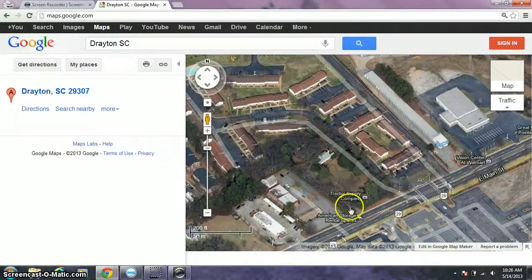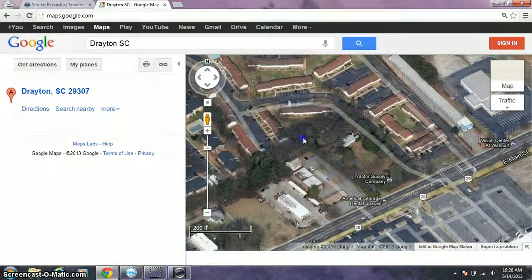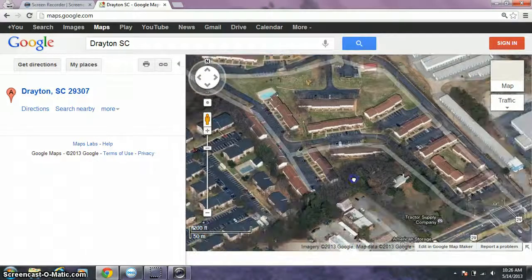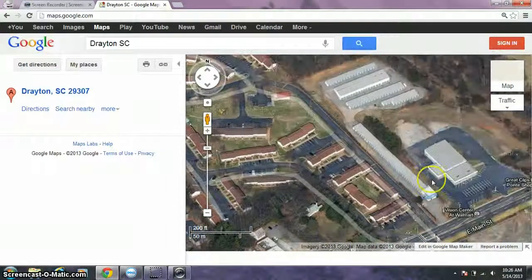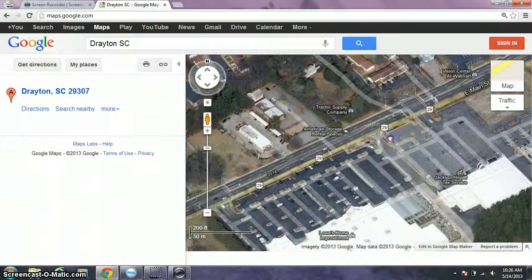I think I know where I'm at now. I think those are actually storage units — no, it's not, because there are roads there. There's the storage. And then it's actually behind Tractor Supply Company.